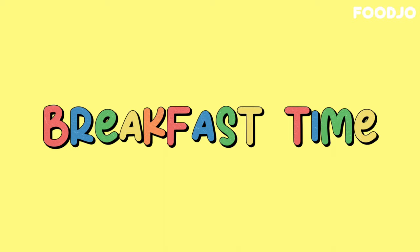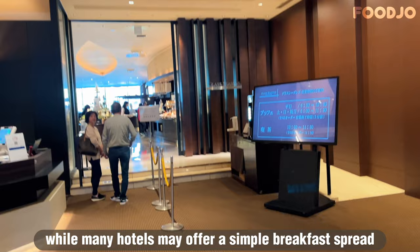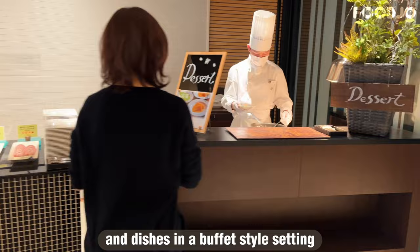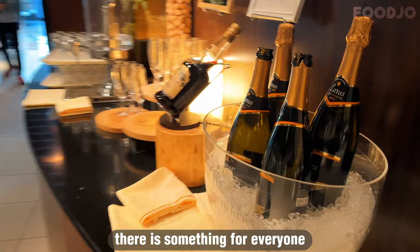One of the reasons why Kao Plaza Hotel Sapporo stands out among other hotels in the area is its renowned breakfast buffet. While many hotels may offer a simple breakfast spread, Kao Plaza Hotel Sapporo takes it to the next level by offering a variety of Hokkaido's finest ingredients and dishes in a buffet-style setting. The buffet offers an extensive range of dishes sure to tantalize your taste buds, from classic Hokkaido cuisine to seafood with a sophisticated French essence — there is something for everyone.